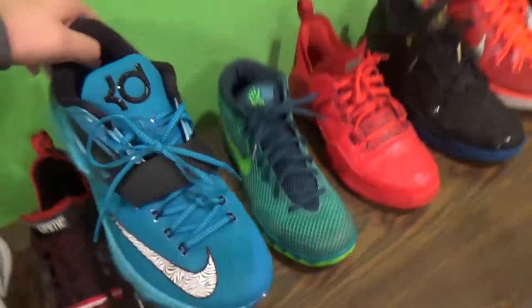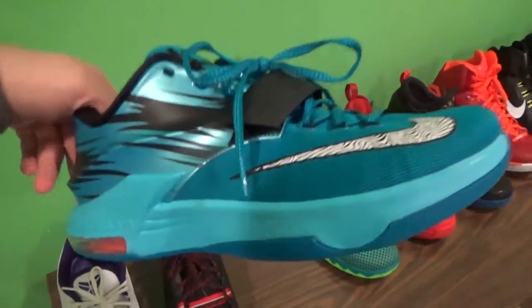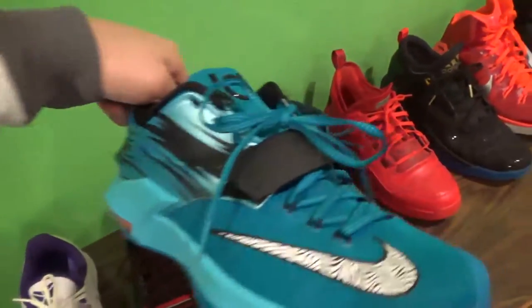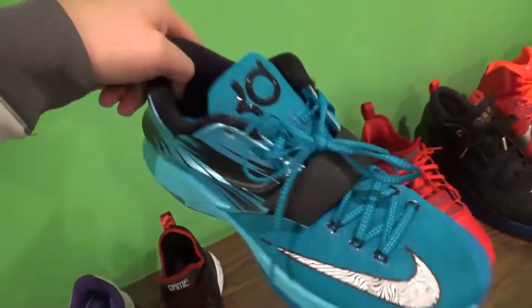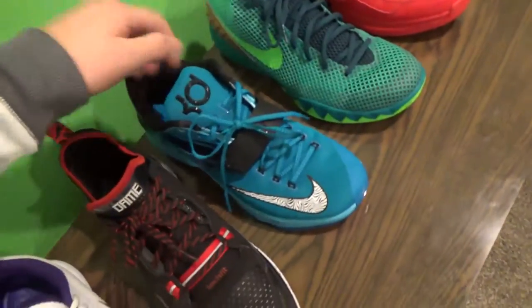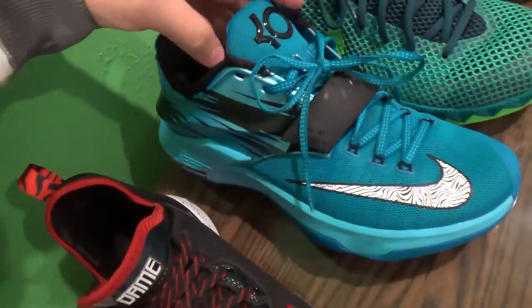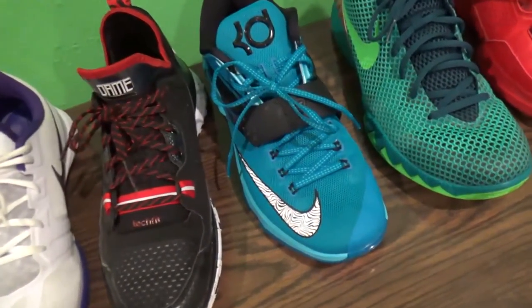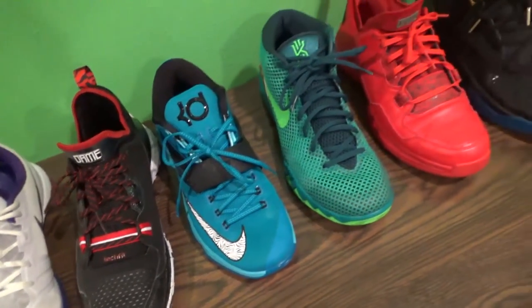Moving over here, another shoe from Nike.com — I got these KD7 Cool Waters. I don't wear these as much as I probably should. They're $150, so... they're still a clean shoe, but they're not the best comfort-wise and they're kind of tight. I wish I got a bigger size.